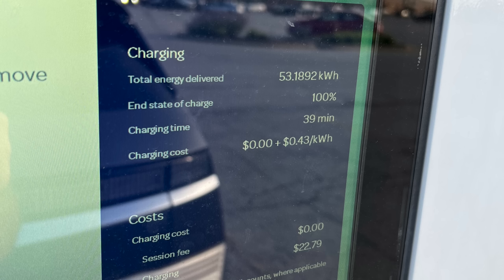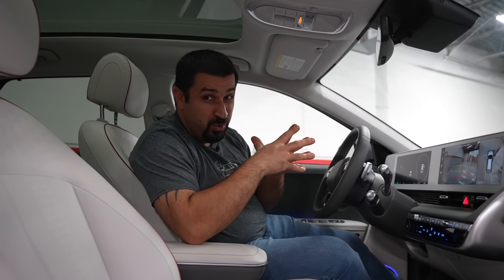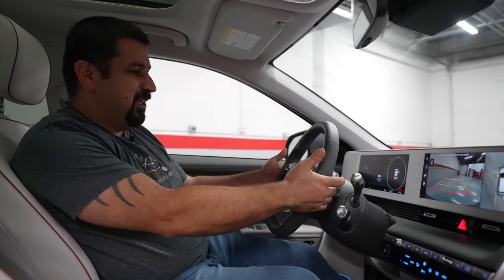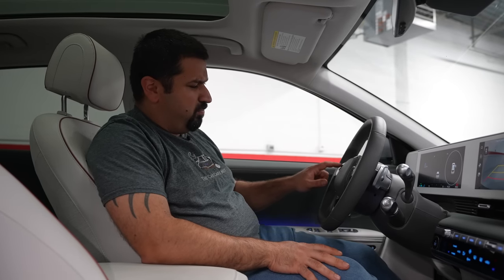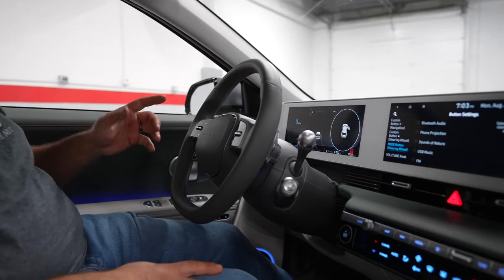It cost me just over $22 to charge — not bad. Normally 15 minutes from around 20-something percent to 80%, or as they advertise 10 to 80 in 18 minutes — I see that happening, and that is pretty cool. Something else interesting about the interior: there are paddle shifters on the steering wheel, but in here they don't change gears because there are no gears. They actually change the intensity of regenerative braking. Press once you get to level three; press it again it goes into one-pedal driving mode. Very cool, works really well — takes a little time to get used to but once you do it works great.